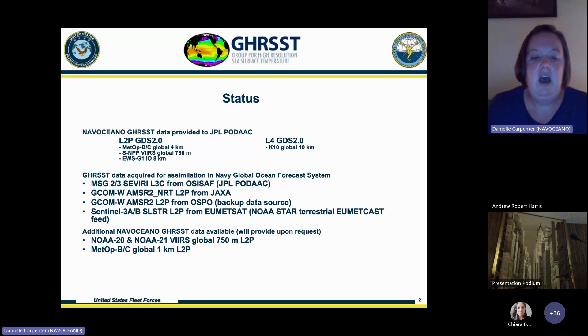We do have additional GRIST data available that can be provided upon request: the NOAA-20 and NOAA-21 VIRS Global 750-meter L2P, as well as the Global 1-kilometer L2P product from METOP B and C.